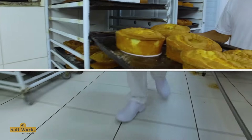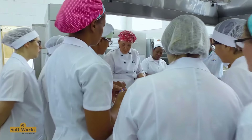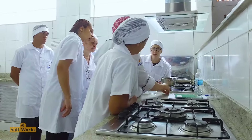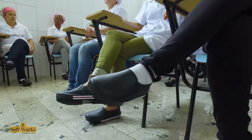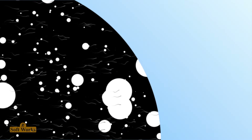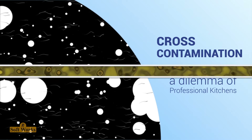Courses in gastronomy, nutrition, baking, confectionery, and other culinary areas require students to wear ideal safety footwear during class. That's why everyone needs to wear Softworks footwear, which is comfortable, meets hygiene standards required by ANVISA, and has a modern design — leaving students more stylish.